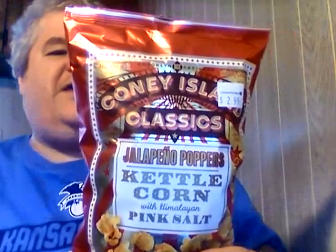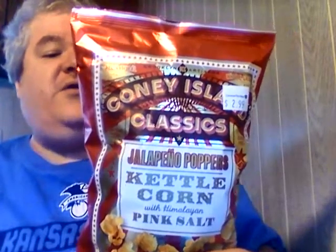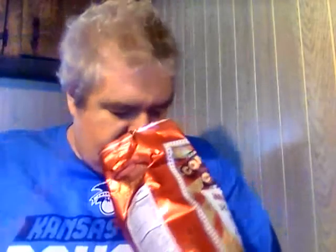It says Coney Island Classics Jalapeño Poppers Kettle Corn with Himalayan pink salt — quite a mouthful. Let's open these up and try them out. I like the red foil design on these. Wow, these smell... kind of weird. They smell like sunflower seeds. Hopefully they taste okay — you never know what you're gonna get with some of these things.